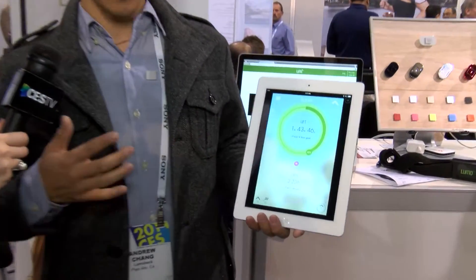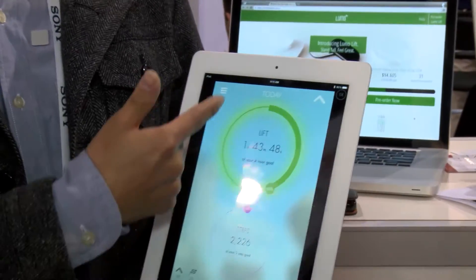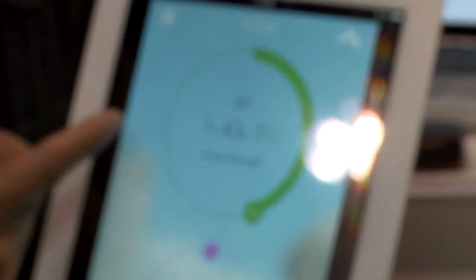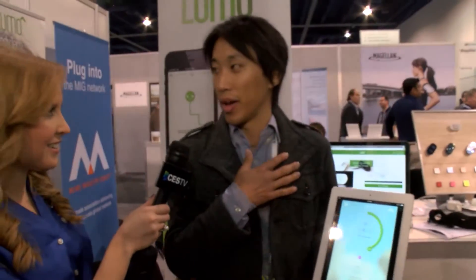We just launched a new product called Lumo Lift. It's a wearable posture sensor you wear on your upper back. When you're in good posture, there's a ring in the app that glows nice and green. If you start slouching, that glow goes away and you get a vibration which reminds you to keep your shoulders back up and lifted.